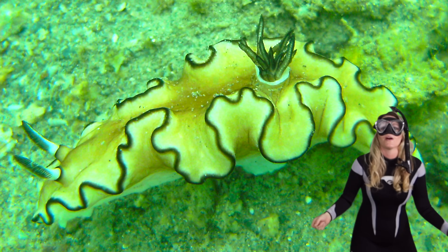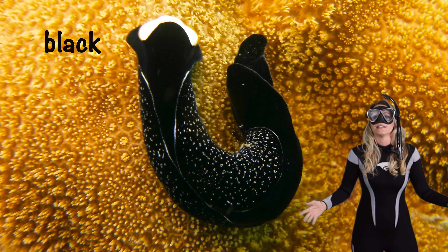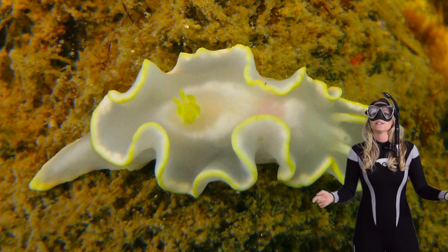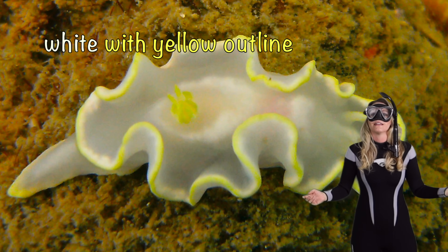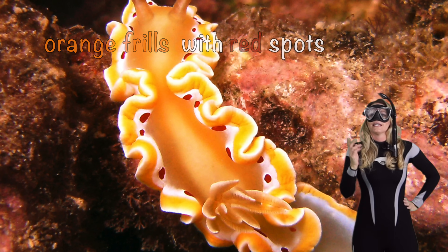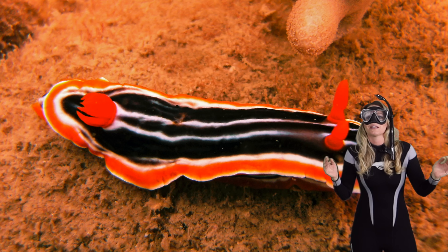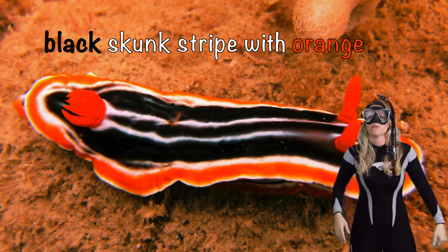What color is this one? Yellow and black. This one's white with a yellow outline. Orange frills with red spots. Yellow with black lines. This one kind of looks like a black hat skunk stripe with orange.